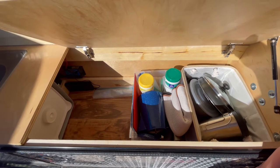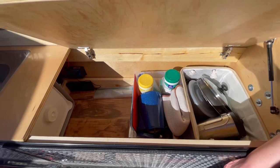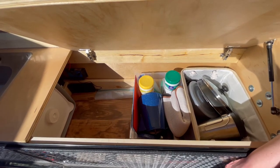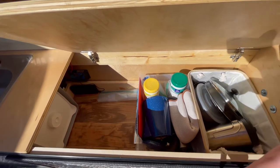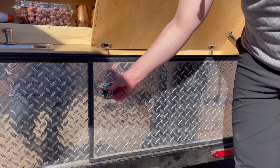We're still figuring out how to organize everything, so that's a work in progress. Over here to the left, that's where we can tuck our trash in at night so it's not out in the open for any animals. And the other galley opens up from the side as well.